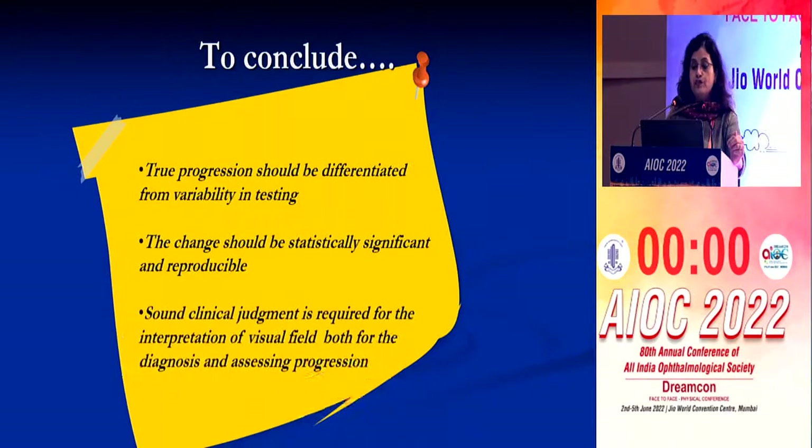To conclude: true progression should be differentiated from variability in testing. The change should be statistically significant and reproducible. You have to correlate disc findings, OCT findings, and field findings with sound clinical judgment for interpretation of visual fields in diagnosis as well as assessing progression.